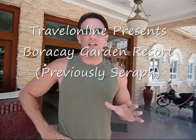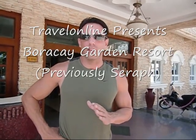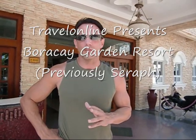Hi, welcome to Travel Online TV. Today we're at Baraka Garden. It's a non-beachfront resort located in Boat Station 2 on Baraka Island, Philippines.